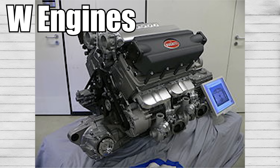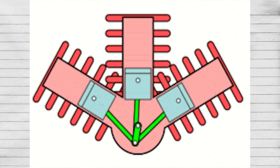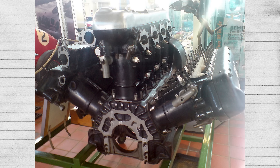Enter W-engines. W-engines get their name from their cylinder banks, which make a W-shape. The original W-engine uses three cylinder banks connected to one crankshaft, which makes it look like a V-engine with a straight engine in the middle of it. Unfortunately, this proved to be rather unnecessary.